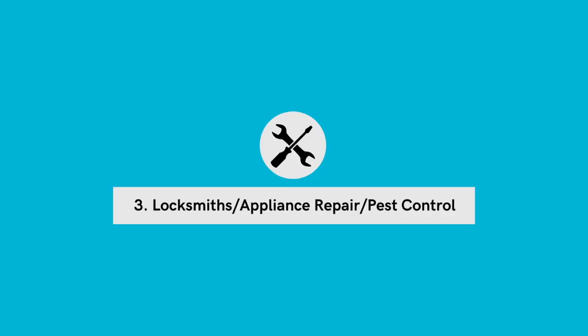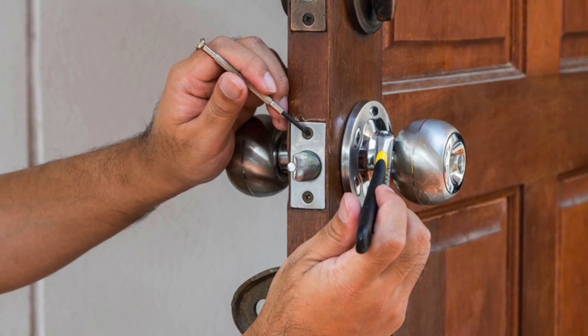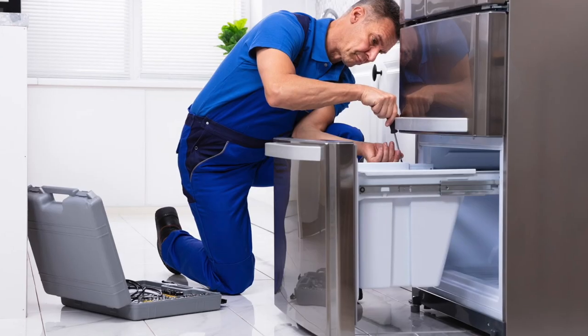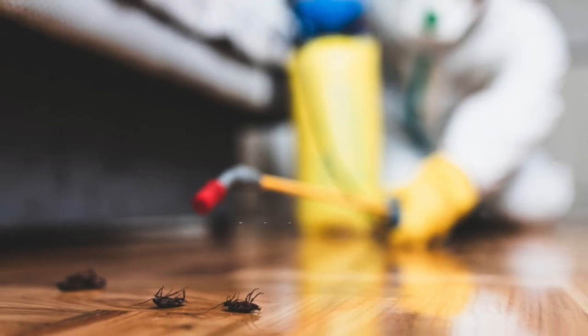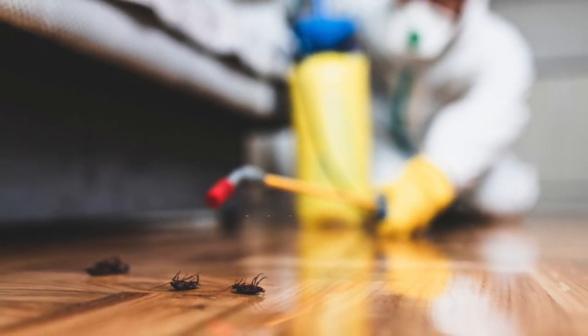Number 3: locksmiths, appliance repair people, and pest control. Think about the providers who service rental properties and when they are called out — the owner of the property may be highly motivated to sell when they need these services. If a landlord is changing locks, tenants are moving out. If appliances need to be repaired, those can be expensive. And of course, if there are pests or insect infestations, an owner may be highly motivated to sell to get rid of the problem. Service providers who work on properties are a great resource for identifying those who are currently motivated to sell.